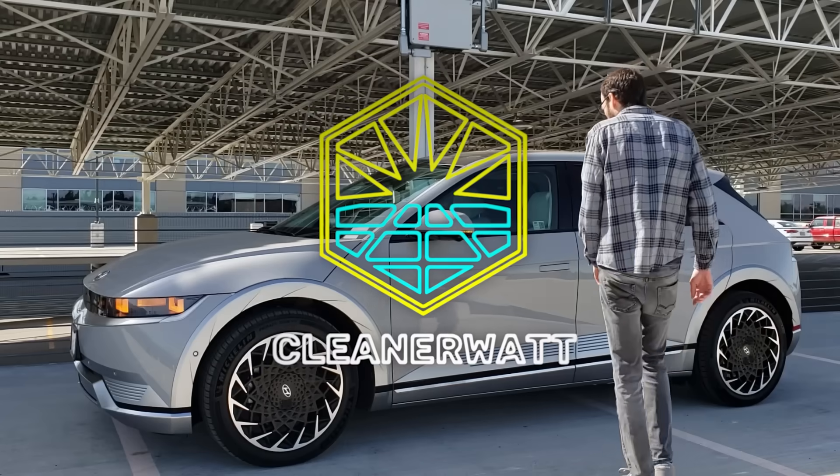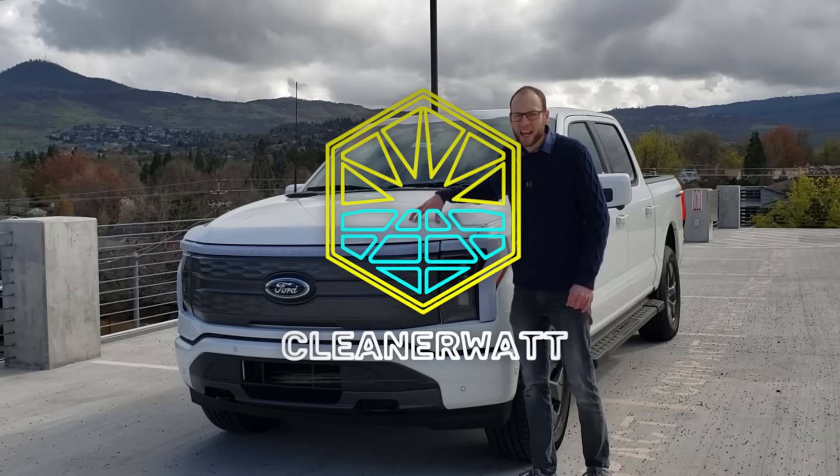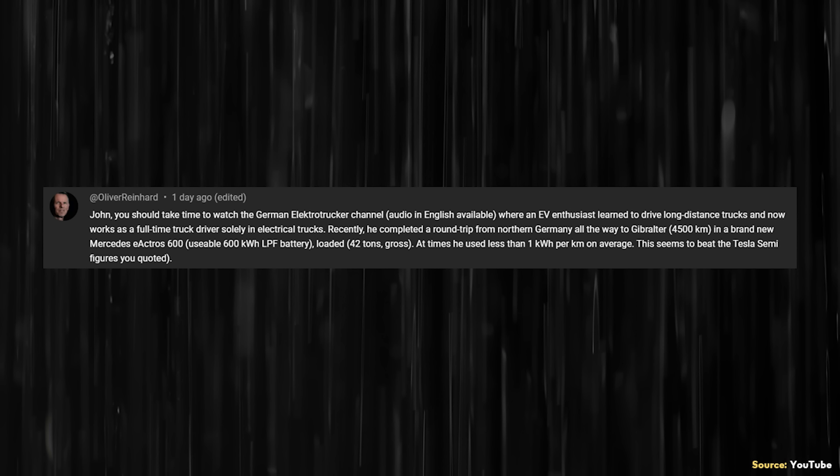I'm John and this is CleanerWatt. The reason I'm making this video is actually a response to a YouTube comment on one of my recent videos. Oliver Reinhardt left this comment: John, you should take time to watch the German Electro Trucker channel, audio in English available, where an EV enthusiast learned to drive long distance trucks and now works as a full-time truck driver solely in electrical trucks.